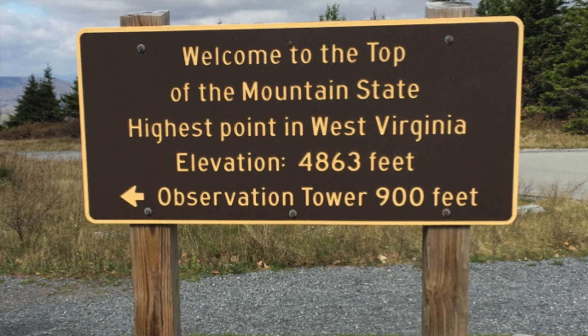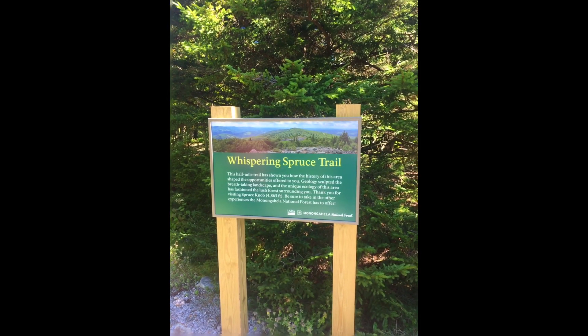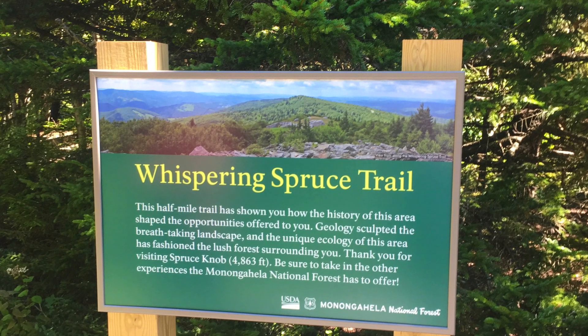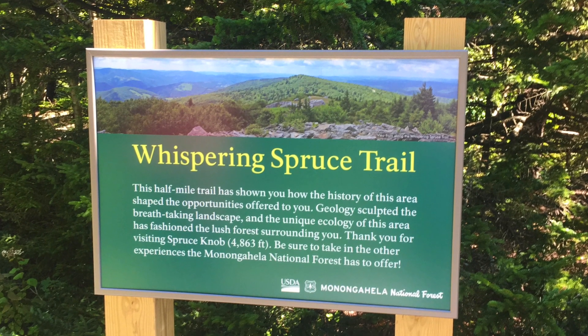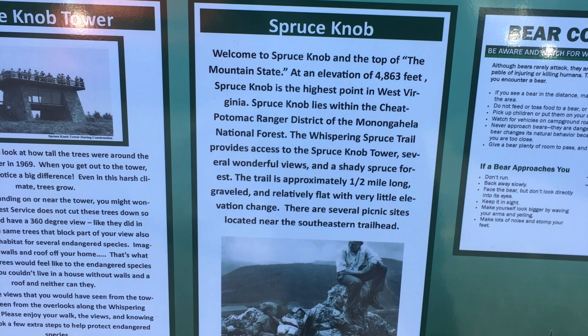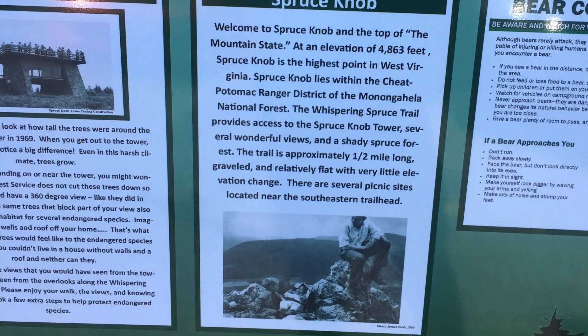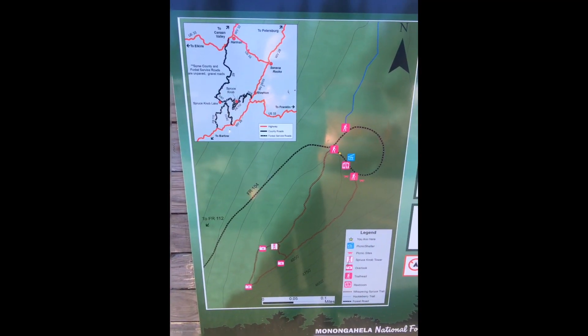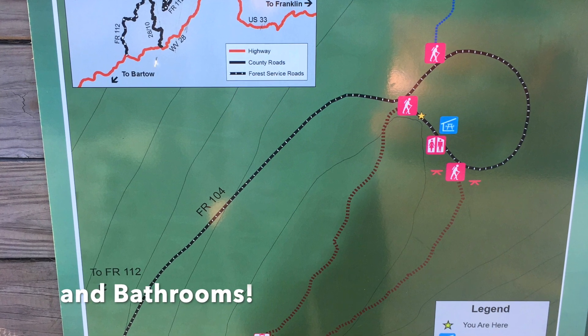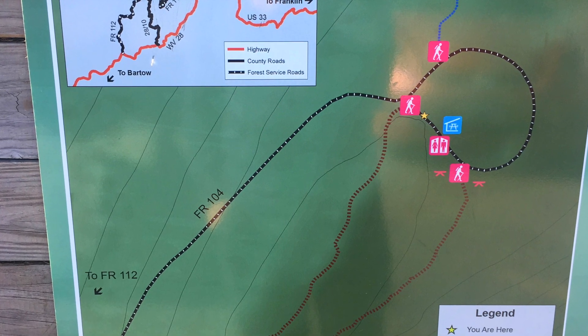You can drive most of the way up to the top of the mountain. There's a parking area at the top, and then it's about a 900-foot walk to the Observation Tower. Around the Observation Tower you have the Whispering Spruce Trail, which is a very flat, wide gravel trail — very easy to walk — and you get great views of the valley all around you.